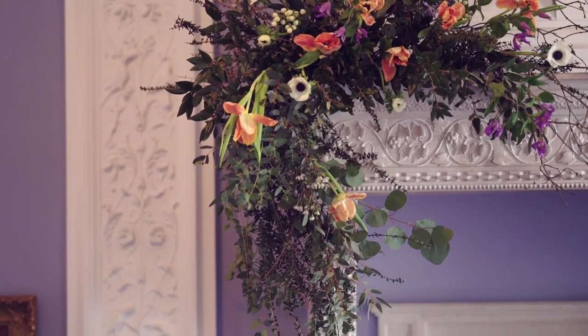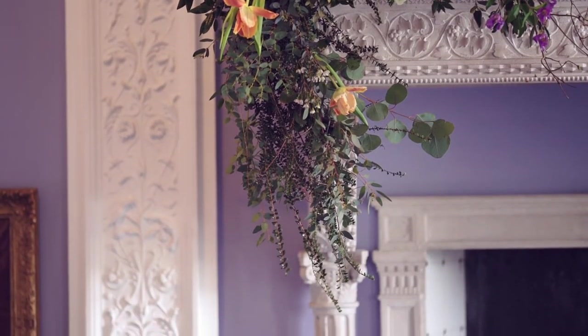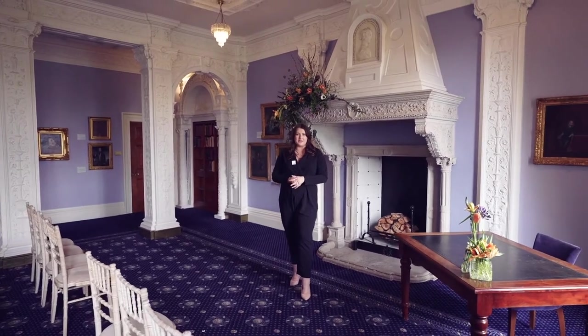Not only because of how the room looks, but also because of this gorgeous fireplace behind us, which acts as a really gorgeous focal point for you and your partner to get married in front of.